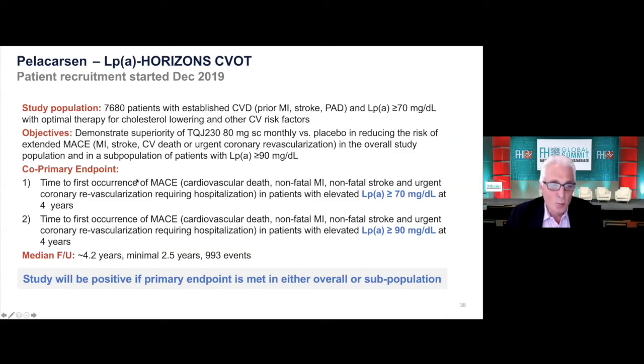There will be two co-primary endpoints: time to MACE in everybody with Lp(a) over 70, and also time to MACE in people with very elevated levels — Lp(a) over 90. This has already been worked out with the regulators. Either one of these endpoints reaching statistical significance will be considered a positive trial.